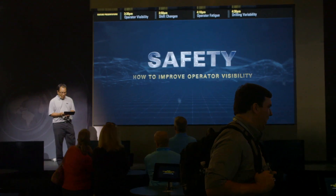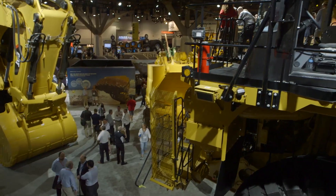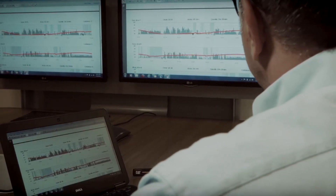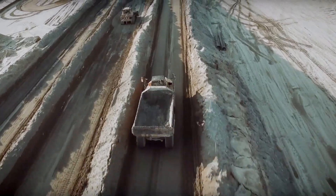We also have products and solutions that address the machine-to-machine contact problem. We have a range of products that go from a simple vision system and object detection all the way to what we call proximity awareness. The best part is all that information is captured in the back office and is available for incident playback and reporting purposes.